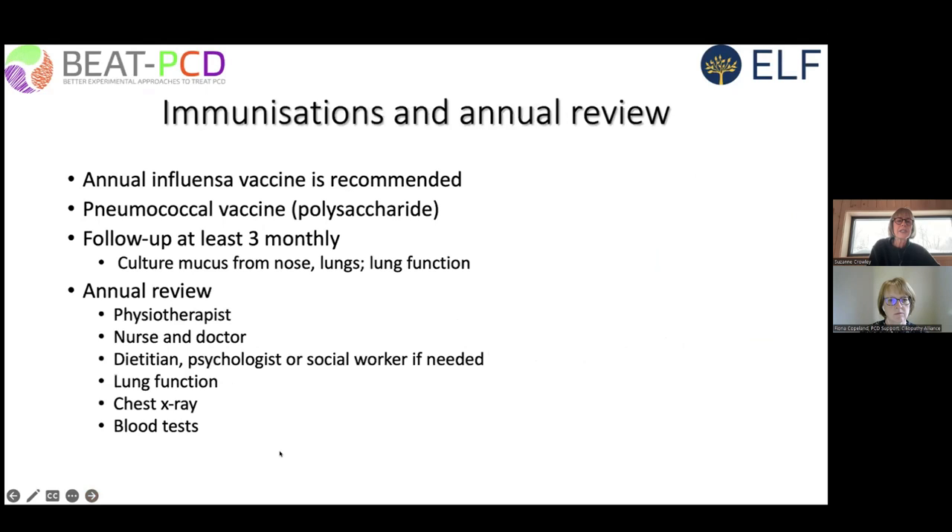Regarding immunizations and annual review: we recommend annual influenza vaccination, and 23-valent pneumococcal vaccine once the child has finished childhood immunizations. Follow-up should be at least three-monthly for all patients, and more frequently in infants, with cultures from both the nose and larynx. Annual review should include a physiotherapist, nurse, doctor, dietician, psychologist and social worker, with access to these specialists as needed. Lung function, chest x-ray, and CT scans are done on an individual basis — perhaps once or twice throughout childhood, becoming more frequent with lower doses.